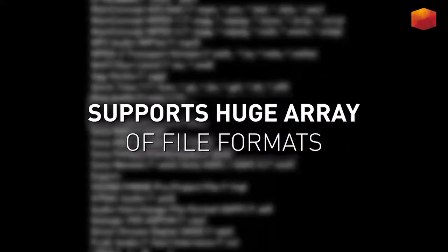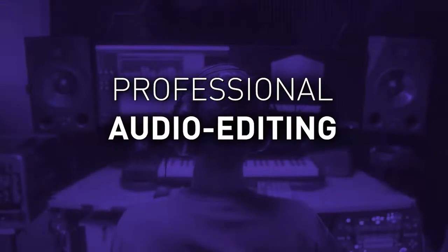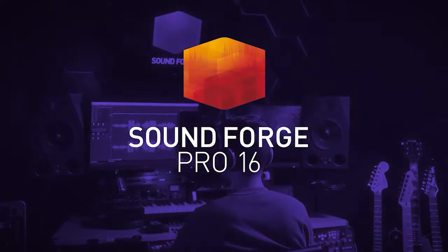And with the huge support of different file formats, SoundForge Pro 16 is the perfect tool for recording, editing, mastering, cleaning, visualization, and scripting. SoundForge Pro 16.